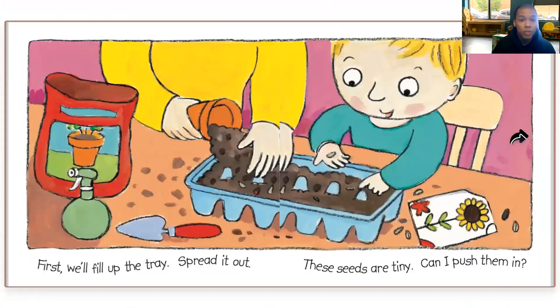First, we'll fill up the tray, spread it out. These seeds are tiny. Can I push them in? Are they planting inside of a little egg carton?